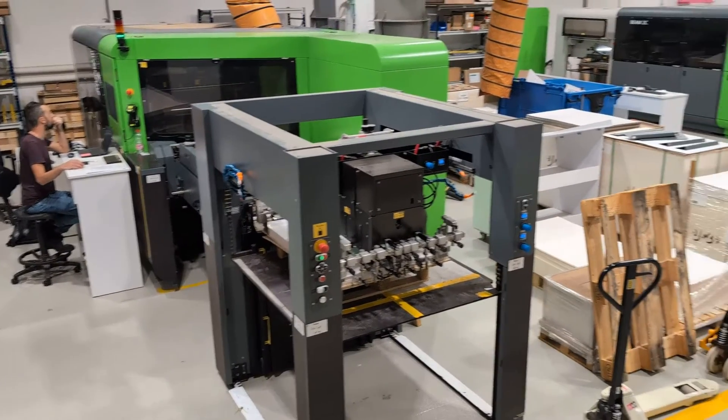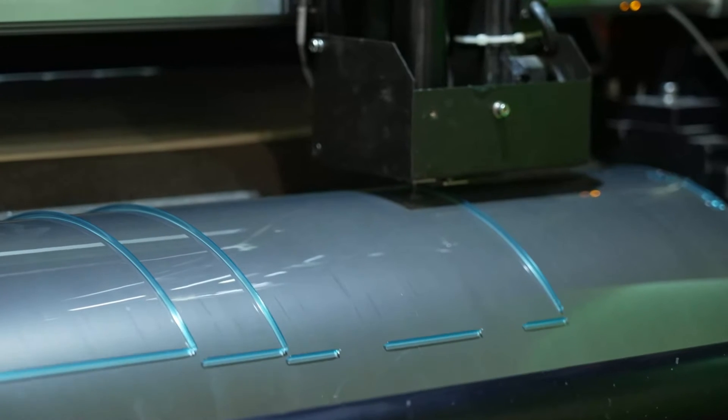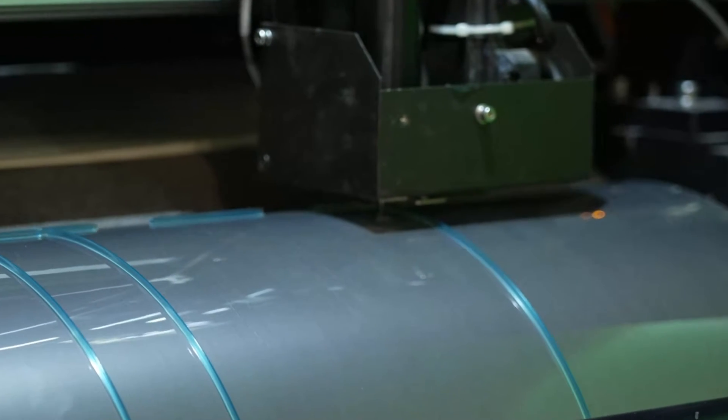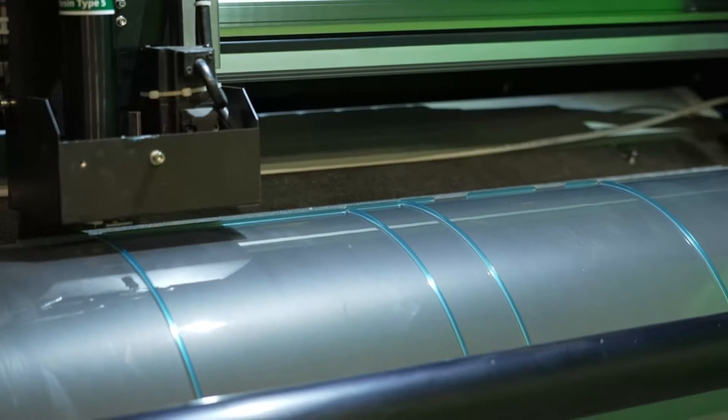Icon develops and supplies digital die-cutting and creasing systems for folding carton and corrugated carton manufacturers. Our proprietary DART technology uses 3D printing to write the crease lines and we cut with lasers.